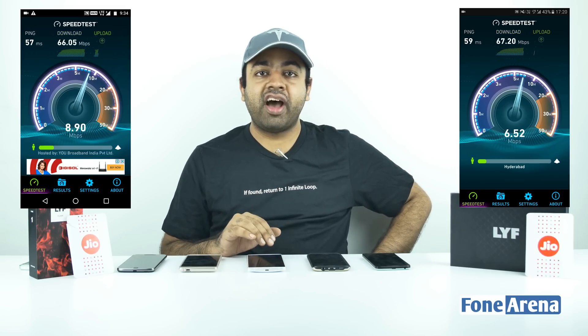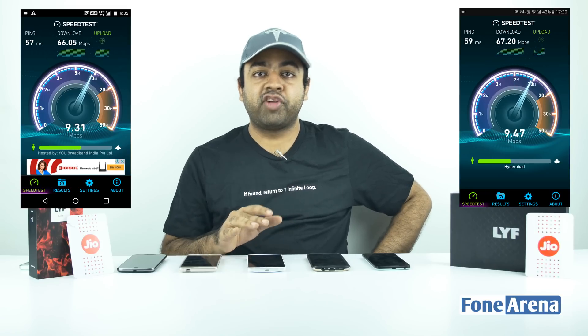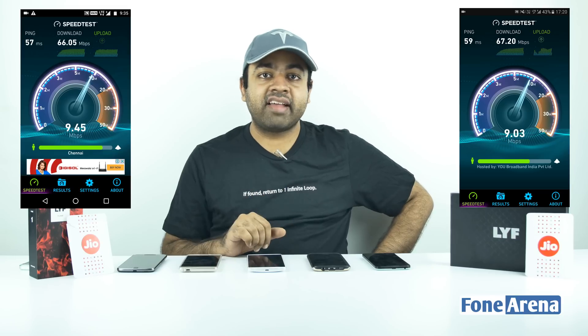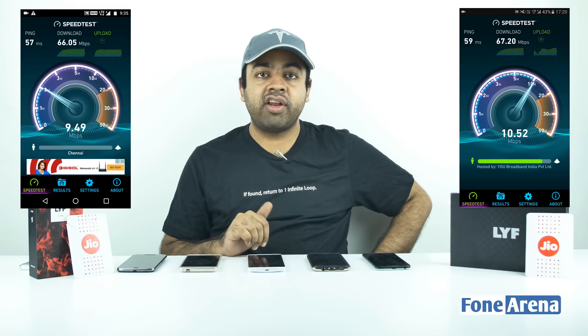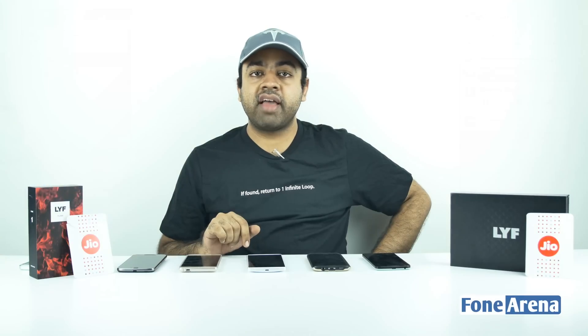I got this amazing speed, so I'll show this video to those guys and tell them these are actual speeds running on the device and not some Photoshop screenshot. Do give it a like if you like such high speeds and want more videos like this, and also subscribe to our channel if you haven't done so already. See you guys in the next video.